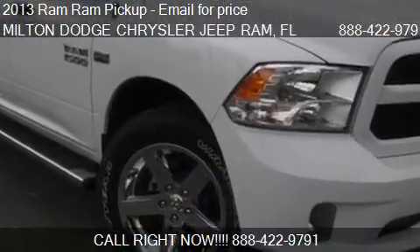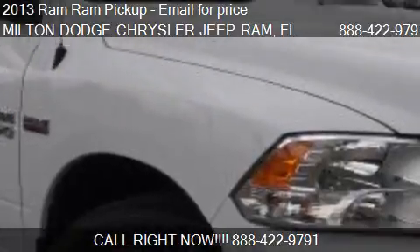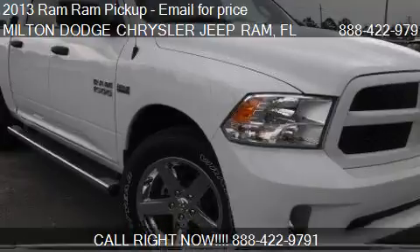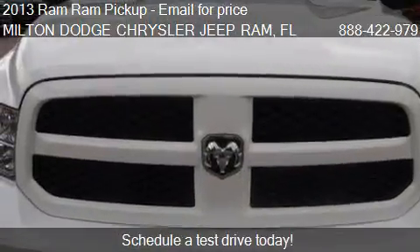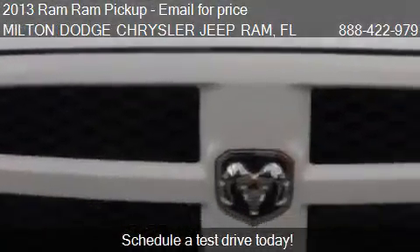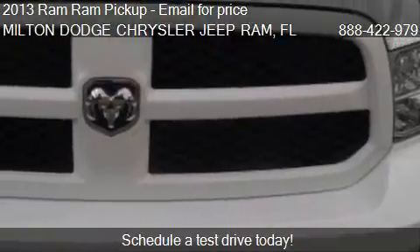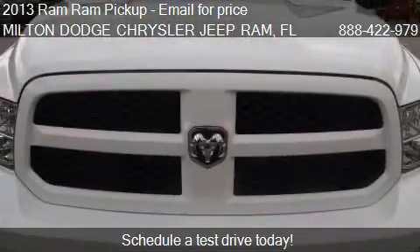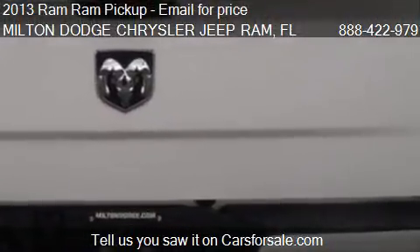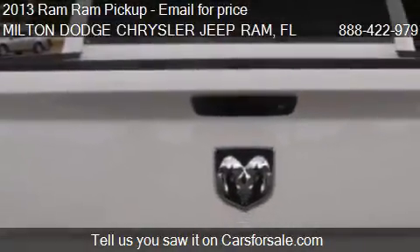This 2013 Ram pickup is offered by Milton Dodge Chrysler Jeep Ram. For any additional information about this vehicle, please feel free to contact us at 888-422-9791. Find us at 6348 Highway 90 West in Milton, Florida, on our website, or check us out on carsforsale.com.